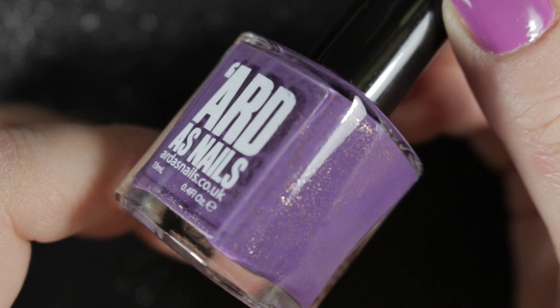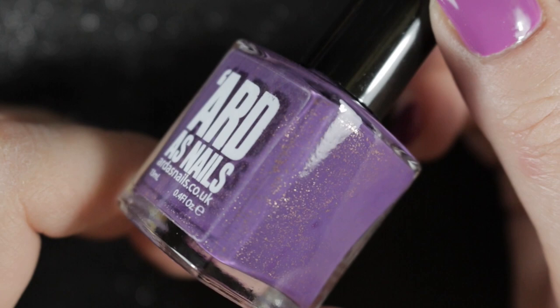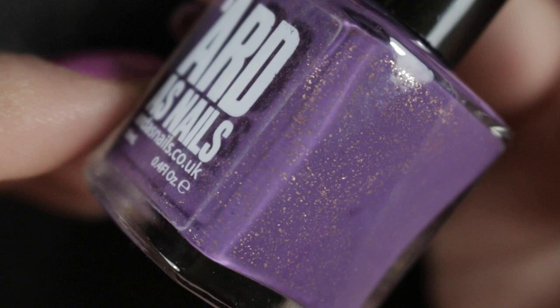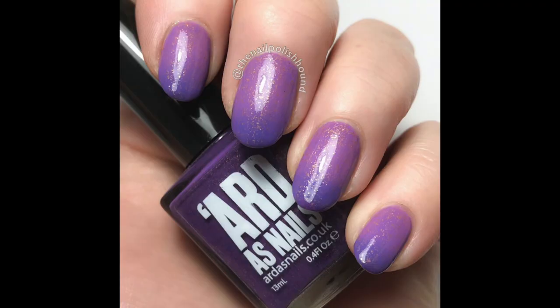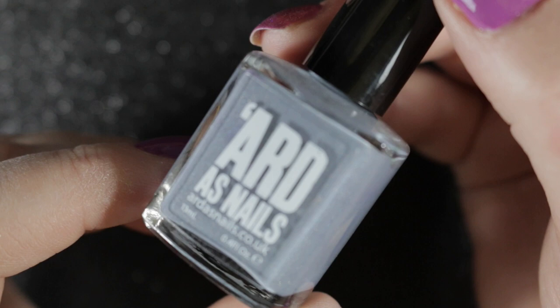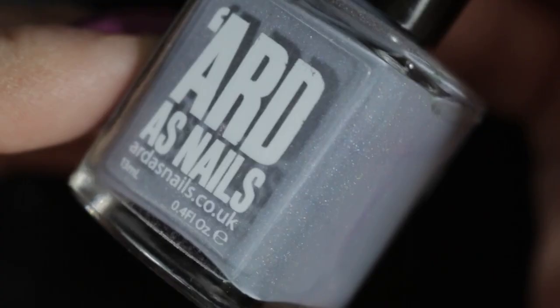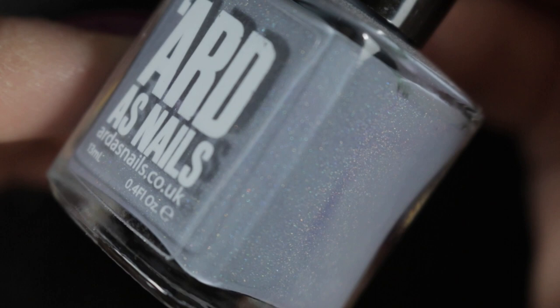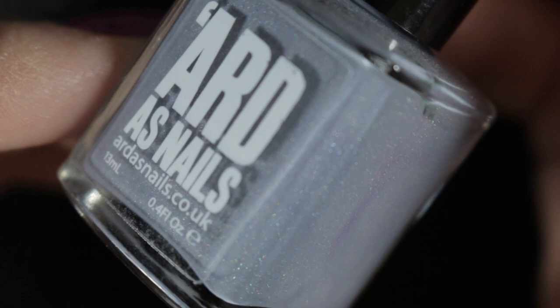Tata for Now is a thermal polish in purple and gold — a purchase from last year. I really liked this one on the nail and I will be keeping it; I do like the base colour so when it stops changing colour I'll still like the polish. Next we have my proto bottle of what was released as Tri Harder Unicorn — this is a tri-thermal polish that was based on a picture I sent to Kat of a unicorn cake. It was a collaboration polish with her, so obviously I'm going to be keeping this one in my collection too.